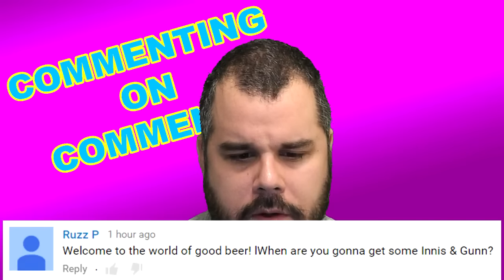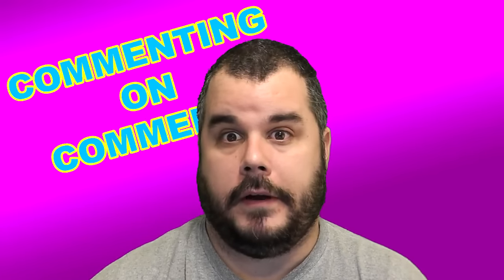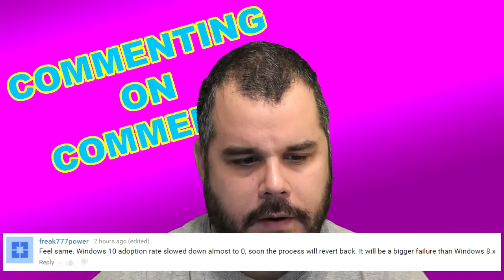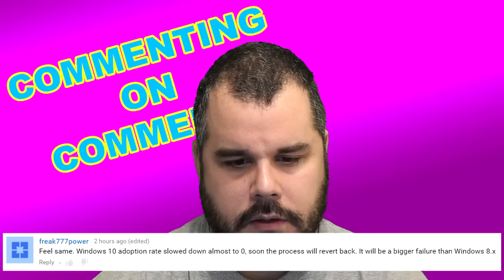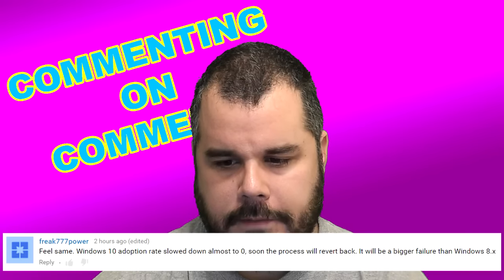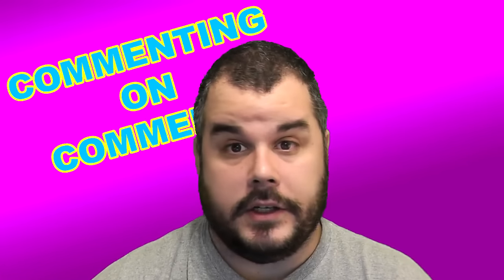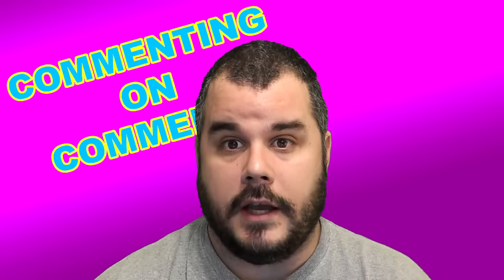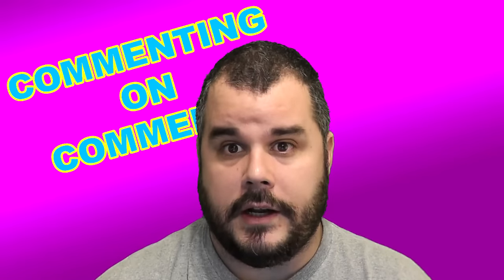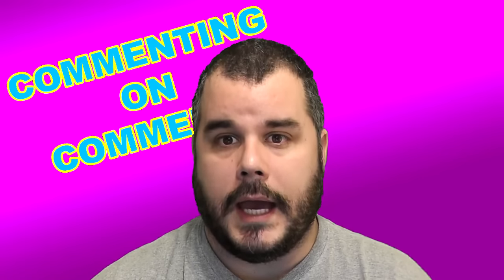Rez P says: 'Welcome to the world of good beer. When are you going to get some Innis & Gunn?' If I could ever find it, I'd probably give a can a try. Freak777power says: 'Feel the same — Windows 10 adoption rate slowed down to almost zero. Soon the process will revert back. It'll be a bigger failure than Windows 8.' No doubt. Microsoft needs to go back to working on Windows 7 and make like a Windows 7 second edition — remember Windows 98 second edition? Keep your people happy.